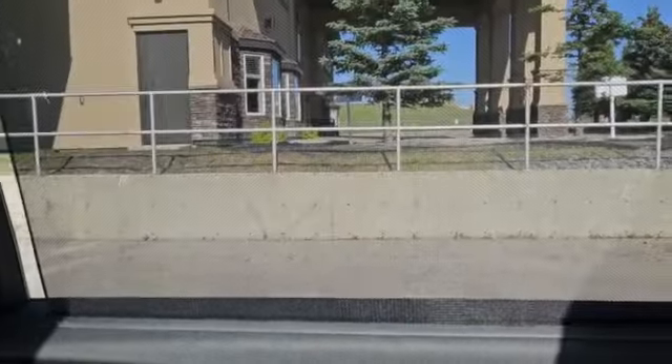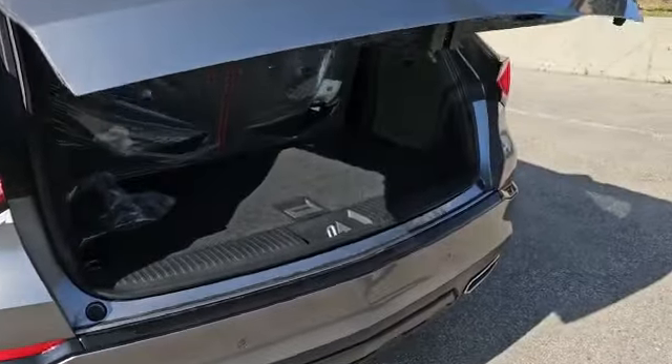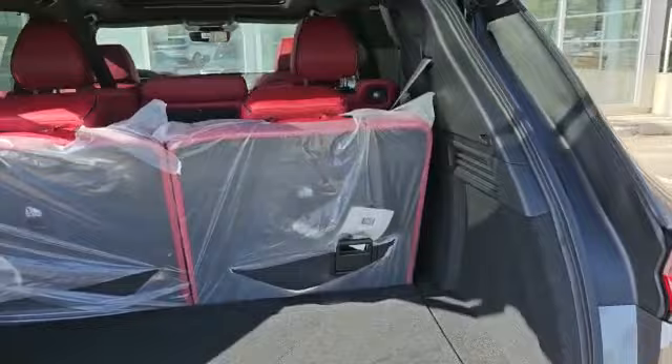The vehicle also comes with this nice big panoramic sunroof on the top. For the second row, you do have second row heated seats, and you also have this nice sunshade that comes with the A-Spec too.